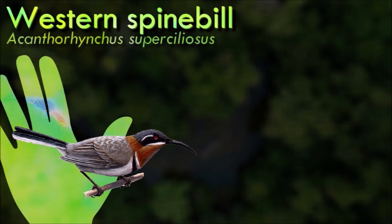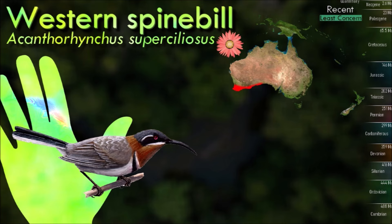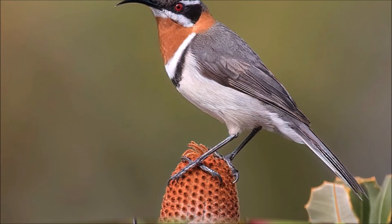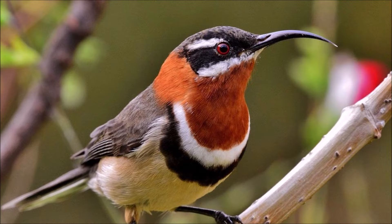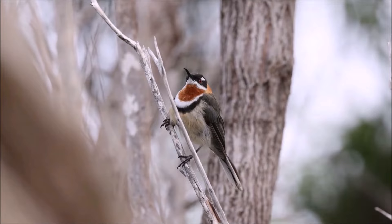Like other honeyeaters, the western spinebill feeds primarily on nectar. It feeds for longer time periods and ingests more nectar in the first 60 to 90 minutes of each day than it does later in the day. It has been observed foraging at flower spikes lower down in the tree canopy, possibly to avoid larger and more aggressive honeyeaters. It is common in the understory of heaths, coastal scrub, woodlands, and forest, and in banksia thickets. It has a black head, grey back and wings, with a red band behind its neck and from its throat to its breast. Its curved bill is long and slender.